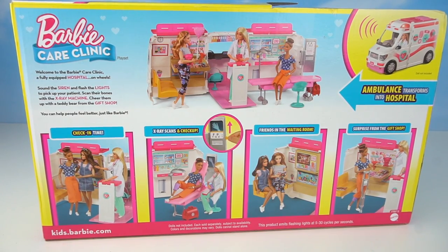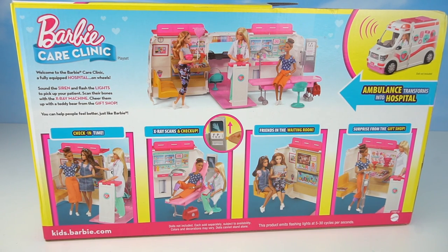Welcome to the Barbie Care Clinic, a fully equipped hospital on wheels. Sound the siren and flash the lights to pick up your patients. Scan their bones with the x-ray machine. Cheer them up with a teddy bear from the gift shop. You can help people feel better just like Barbie.